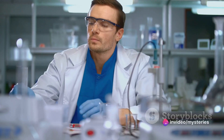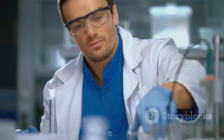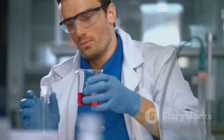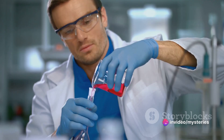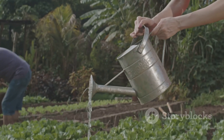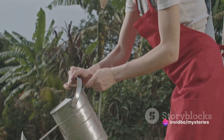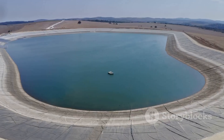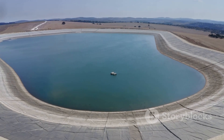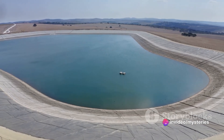In addition to renewable energy-powered desalination, Saudi Arabia is also looking at other innovative ways to secure its water future. One of these is the exploration of new water sources. The country is investing in research and development to find and tap into untapped underground water reserves, using advanced technologies such as remote sensing and geospatial mapping to locate potential water sources. The nation's water strategy also includes a strong focus on water conservation, promoting water-efficient appliances, implementing water-saving irrigation techniques, and raising public awareness. Saudi Arabia is also working on improving its water infrastructure, building new reservoirs and pipelines, upgrading existing facilities, and implementing advanced water treatment and recycling systems.